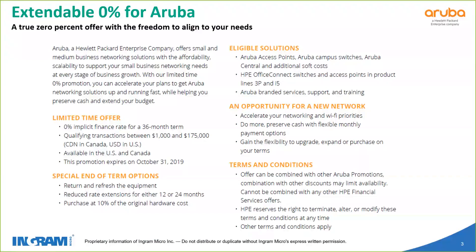As far as what is eligible, if you look up on the top right-hand column of the slide: Aruba access points, Aruba campus switches, Aruba Central, and additional soft costs associated with Aruba Central. HPE Office Connect switches and access points in the 3P and i5 line, and Aruba-branded services, support, and training. So it covers an awful lot — almost everything is eligible under this program for 0% financing.